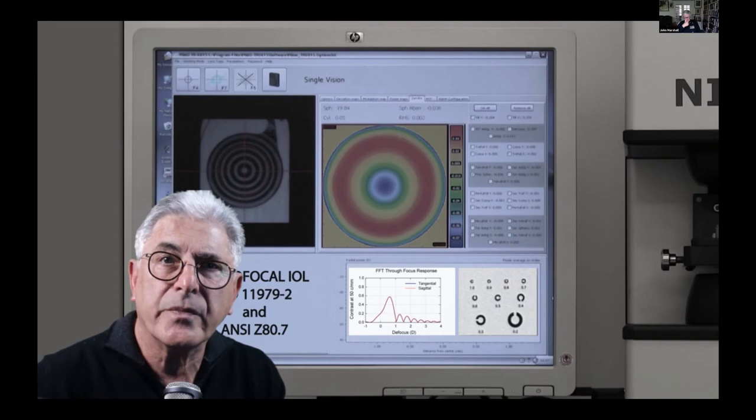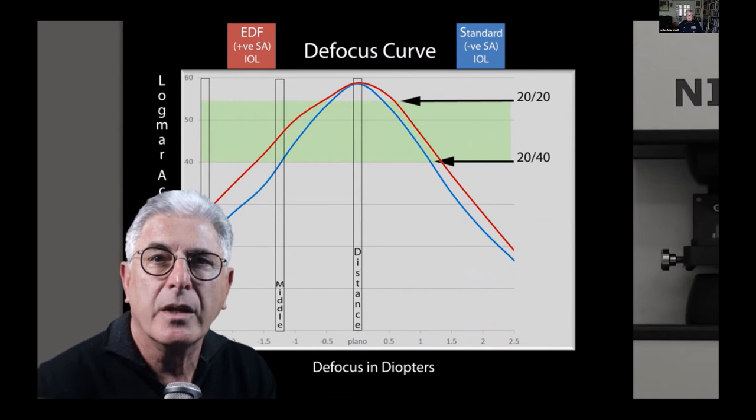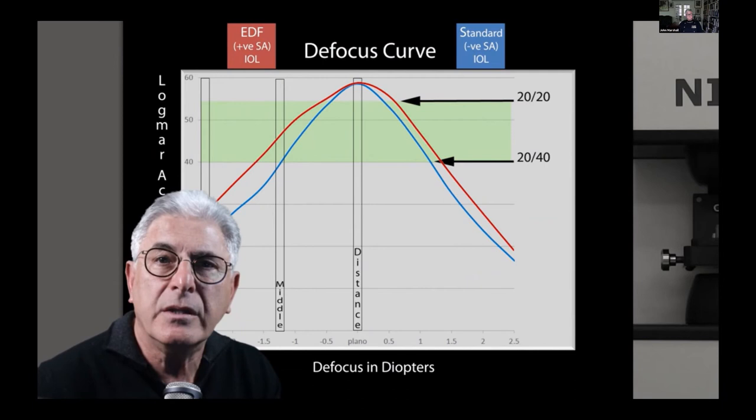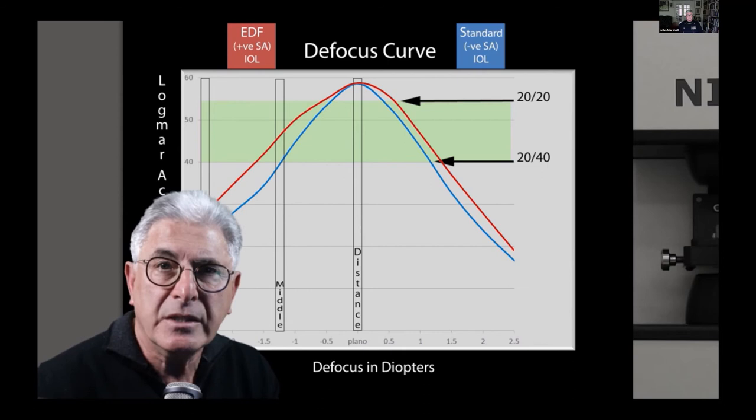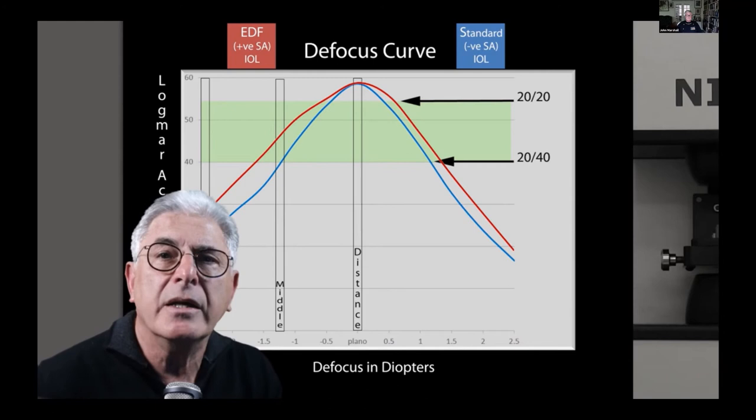Most informative is the defocus curve created by plotting the logMAR acuity obtained with progressive defocus in a trial frame. This test can demonstrate an enhanced depth of focus and suggest clinical situations where this type of intraocular lens could prove to be useful. The positive aspheric IOL has a significantly extended depth of focus when compared to the defocus curve of a standard negative aspheric IOL implanted in the other eye in a series of 18 patients.